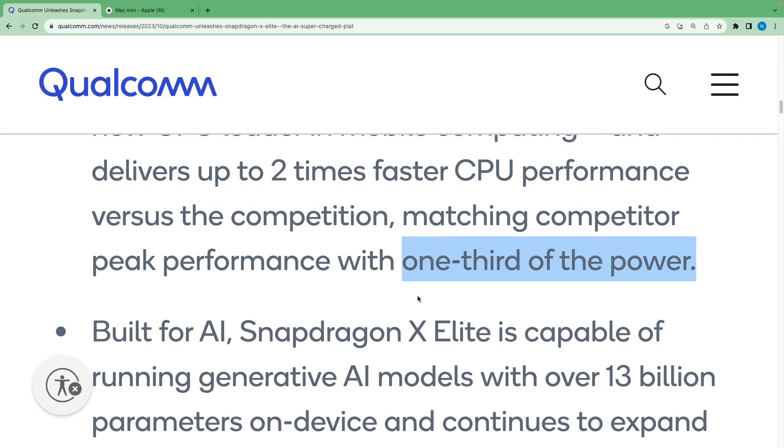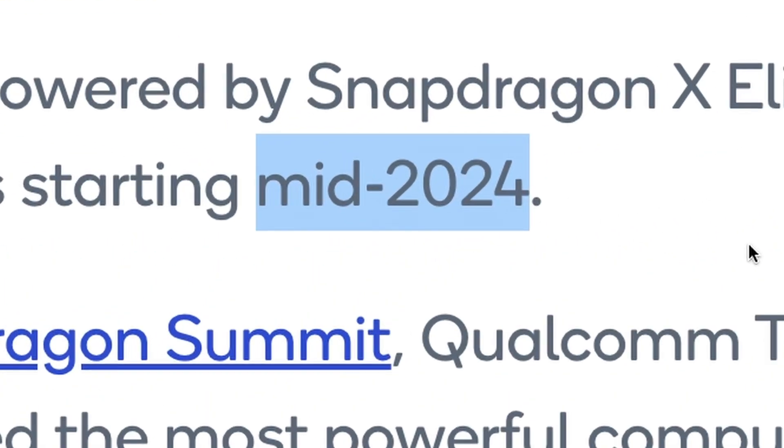It promises to consume only one-third of the power even when performing at the same level as its competitors. PCs powered by the new Snapdragon X Elite processor are expected to launch in mid-2024.